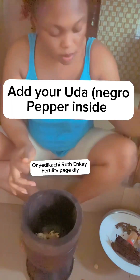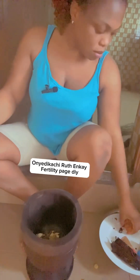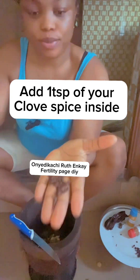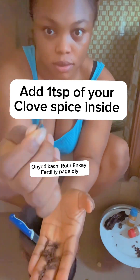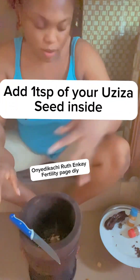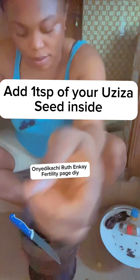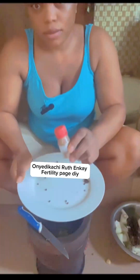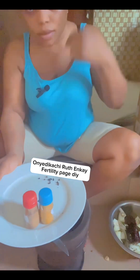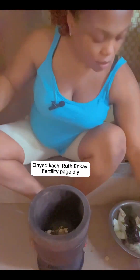Then add your uda — that's negro pepper in English — add them inside your mortar. After adding the uda, add one teaspoon of clove spice. All these items have very good health benefits. Then add uziza seed, one spoon, inside the mortar. Now my cinnamon and turmeric powder will be the last things I add into this remedy.